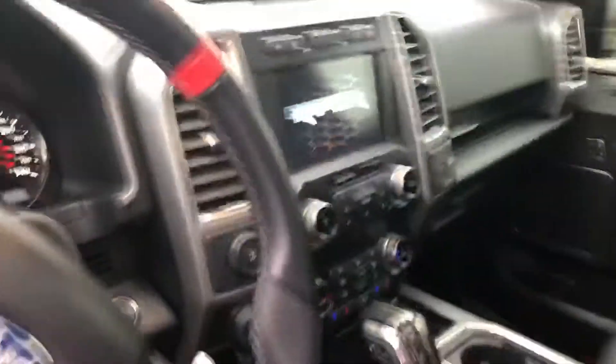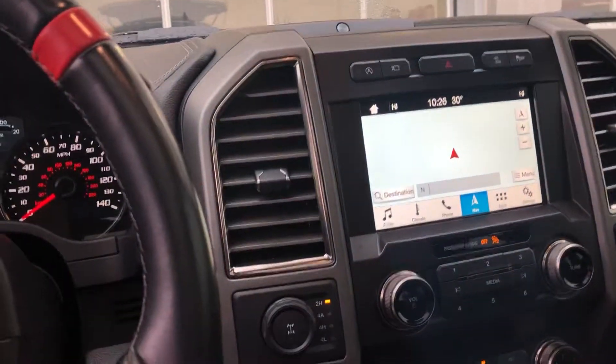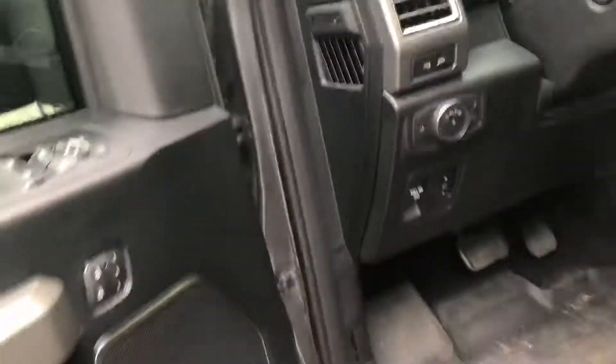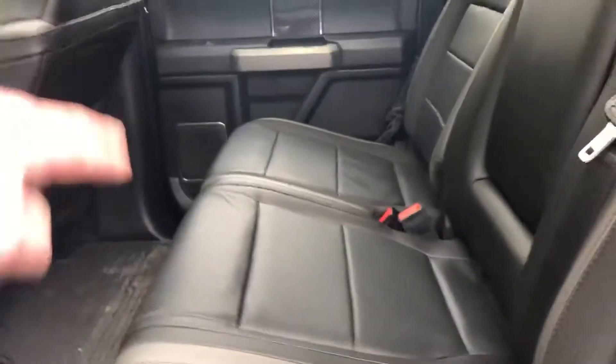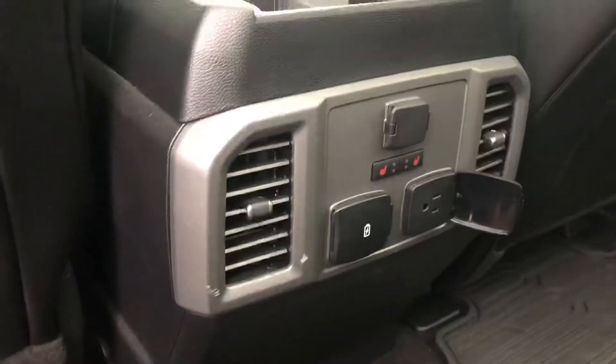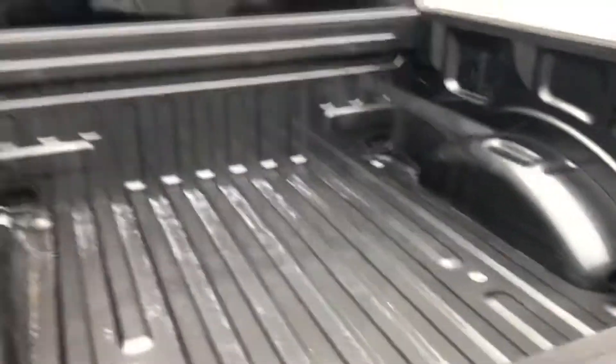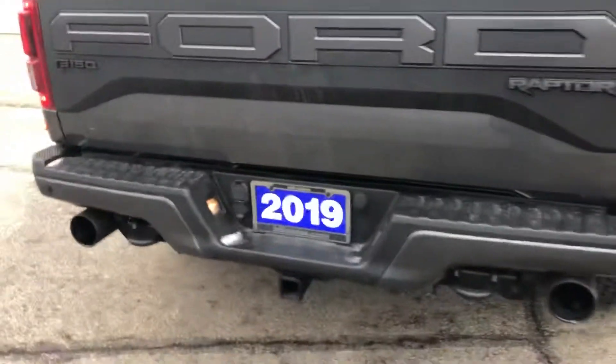Nicely equipped Raptor. Dual panel moonroof, Sync 3, navigation, four-wheel drive, trailer brake. Fixed running boards on the side. Heated rear seats. I have an actual power outlet, another one up front, along with plenty of USB and other ports. LED bed lights in the back. Heads-up receiver hooks.